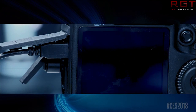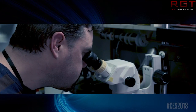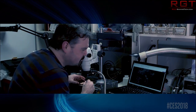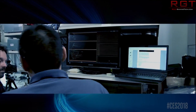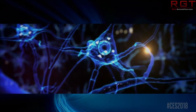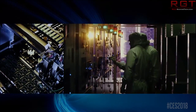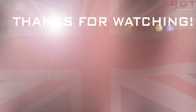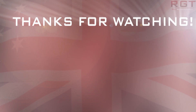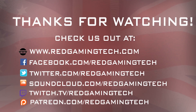That's it for this video. Thank you very much for watching. Do remember to like and subscribe, and check us out on Patreon at patreon.com/redgamingtech if you haven't already. Your support makes a huge difference to both myself and Paul. Thanks again for watching. Bye-bye.